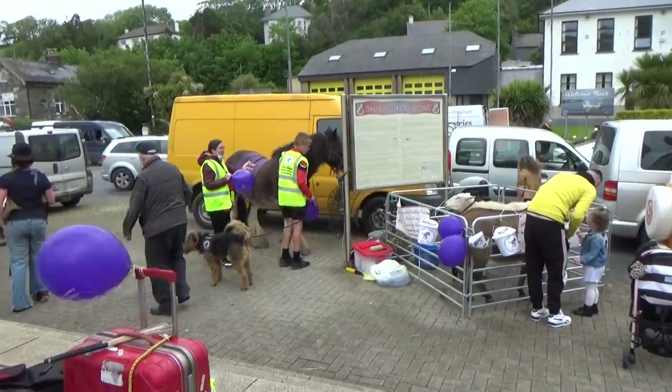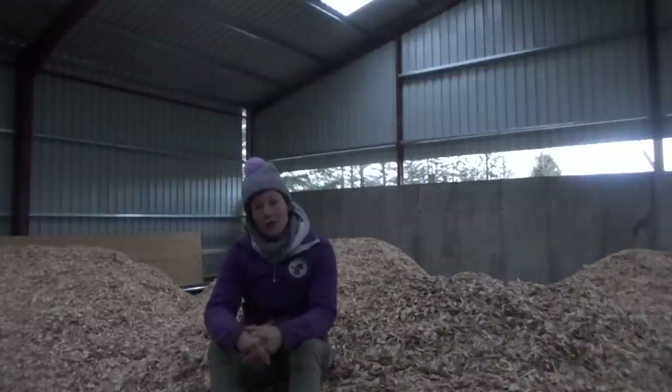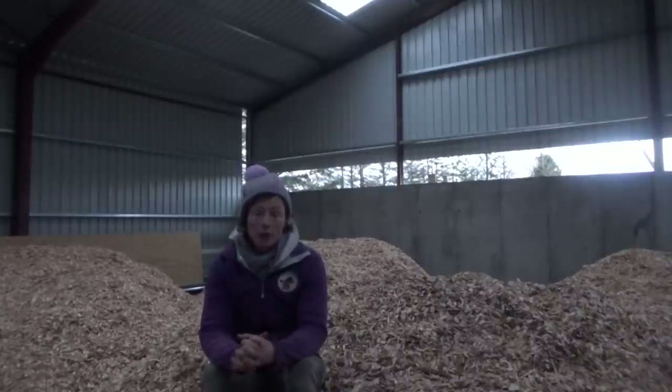It would be a very long video if I mentioned every one of you, but be assured that I appreciate every single donation made, big or small, because it helped us come so far with this project. Of course there will be more builders' bills to pay, and the problem is we haven't raised all the money yet and are still short a few thousand euros — but luckily our local credit union agreed to help us out temporarily with a loan.